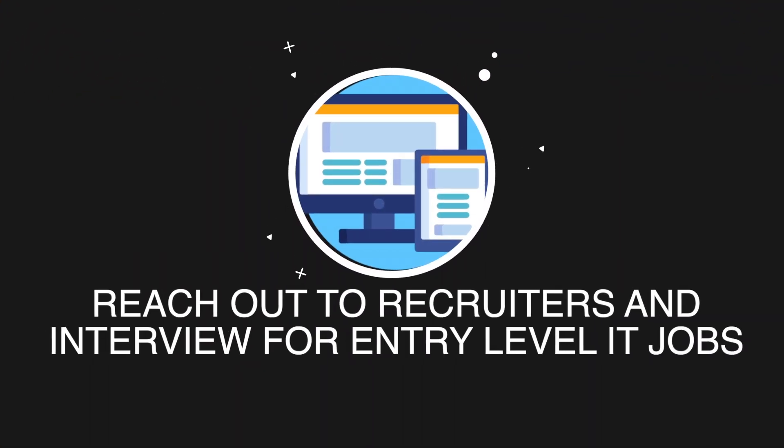Once you have all of that, you really want to start interviewing. The more interviews you do, the better you'll get. The more technical questions you answer, the better you'll get at answering them. Always prepare with interview questions — there are YouTube videos and Google resources on it. Make sure you're really well-versed in those interview questions. That would be the fastest way to get an IT job in 2022.